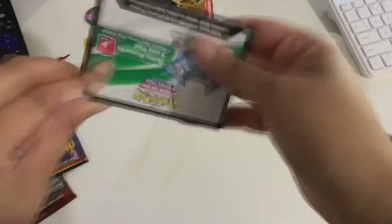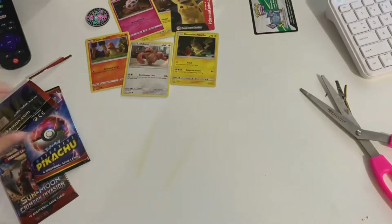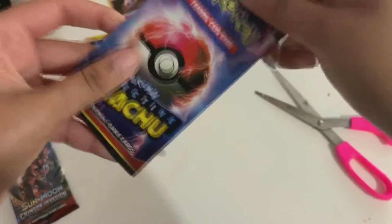We have a Detective Pikachu — a different one — it's really cute. And then just a card that's just in those. They're pretty much just throwaway cards, just a waste. It's pretty much an ad.